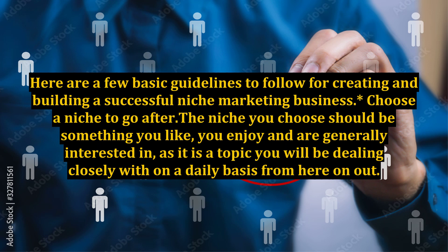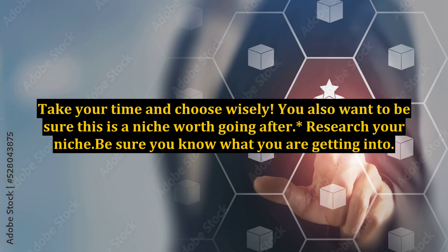Choose a niche to go after. The niche you choose should be something you like, you enjoy and are generally interested in, as it is a topic you will be dealing closely with on a daily basis from here on out. Take your time and choose wisely. You also want to be sure this is a niche worth going after.